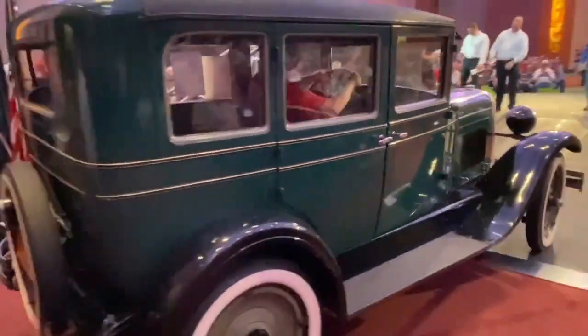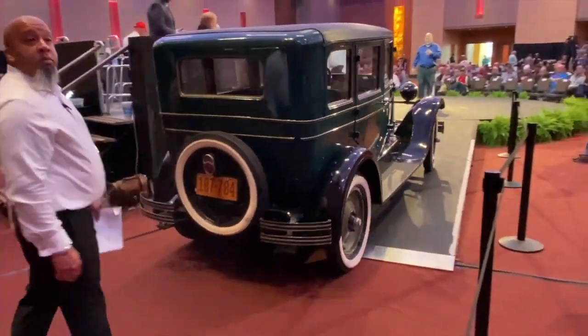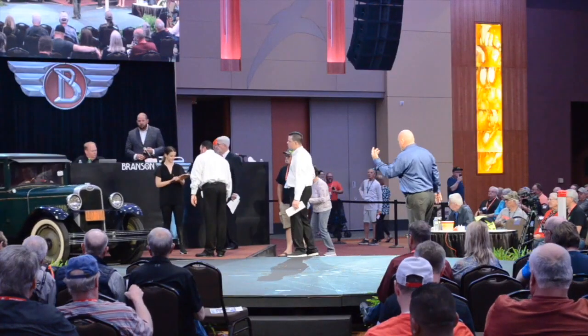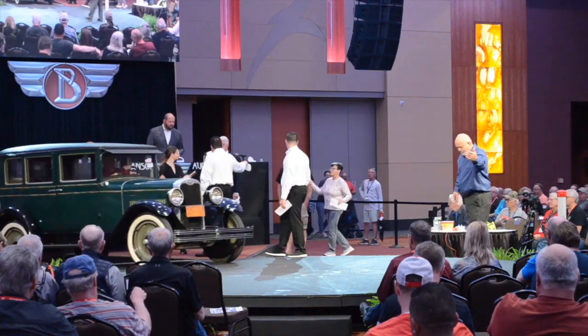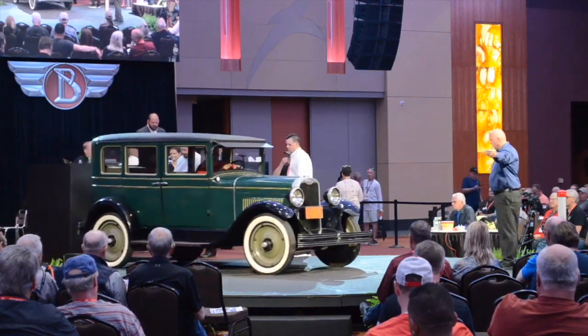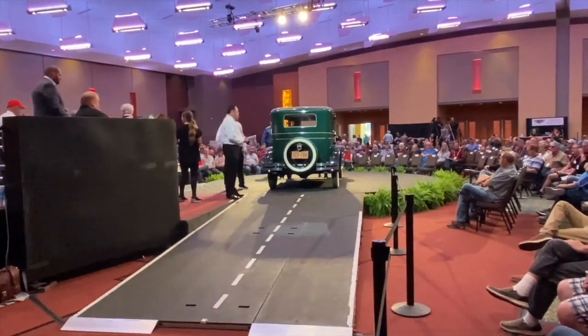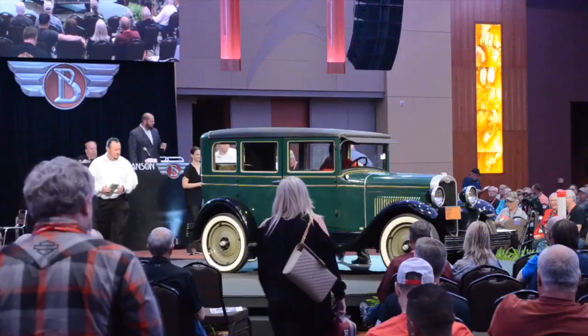This was the last year Chevrolet produced Nationals with a four-cylinder engine. It's lived most of its life in Joplin, Missouri, and was purchased from an estate sale. In 1974 it went through a total restoration. The owner says it runs and drives anywhere, just rather slowly.